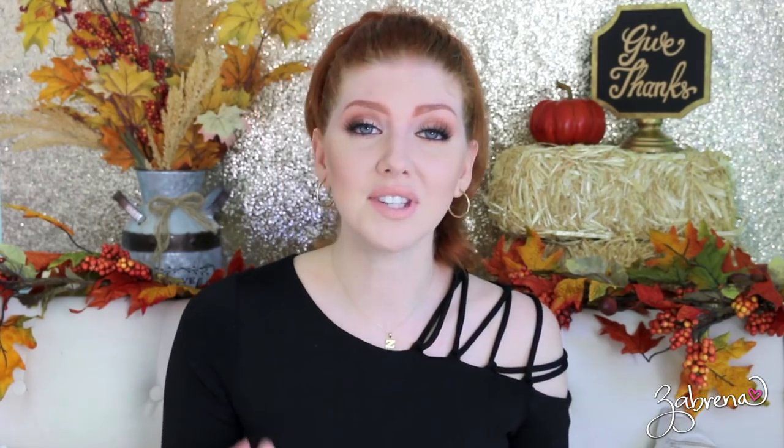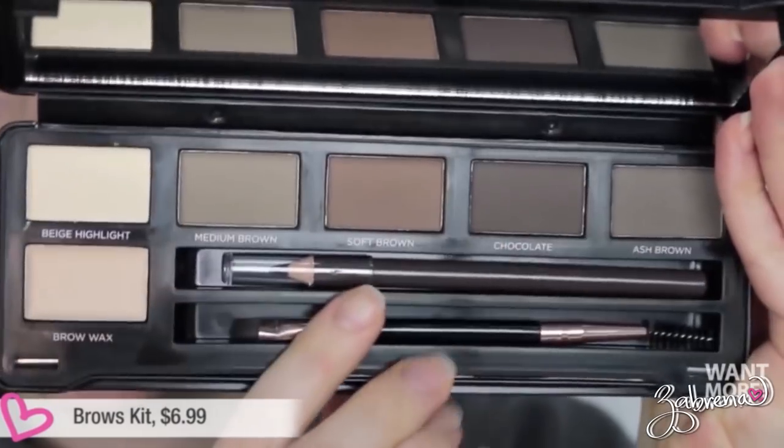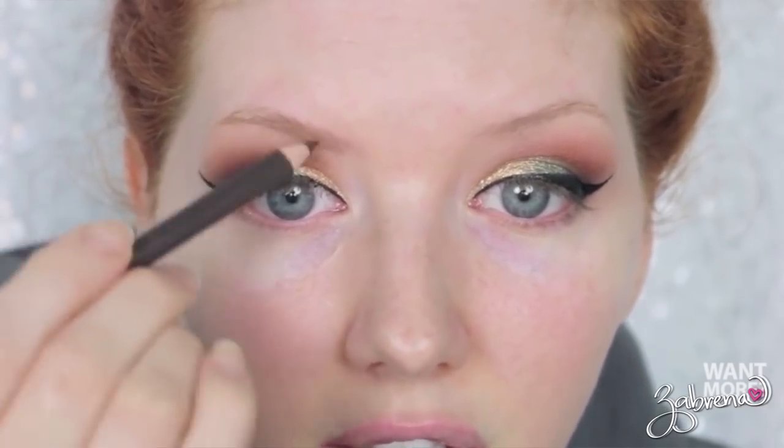Another must-have is a product from Profusion that I reviewed as part of last week's video from their holiday 2017 collection — their brow kit. Profusion is coming out in Target stores on November 5th, so you can find this brow kit in stores then. Ever since I started using it this past month, I have been reaching for it over and over. I love the pencil, I love the powders, they last a long time on the brows — it's just an all-around great buy.